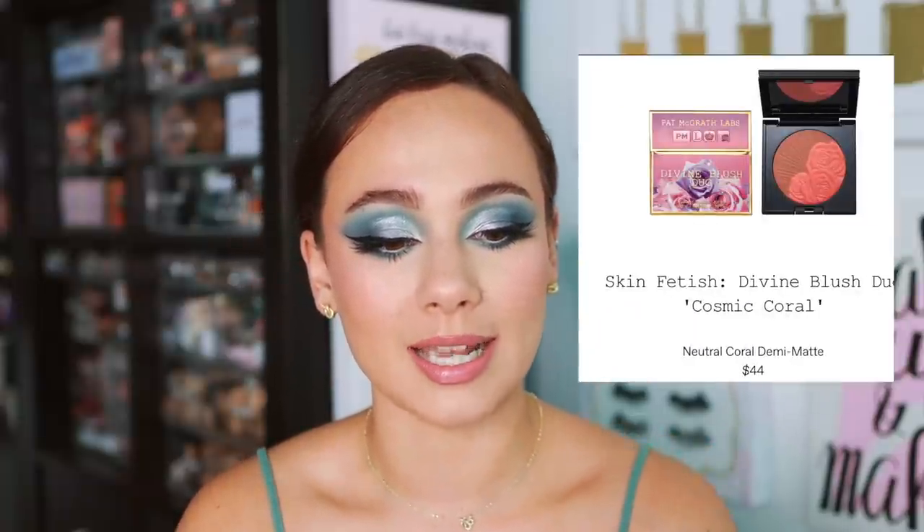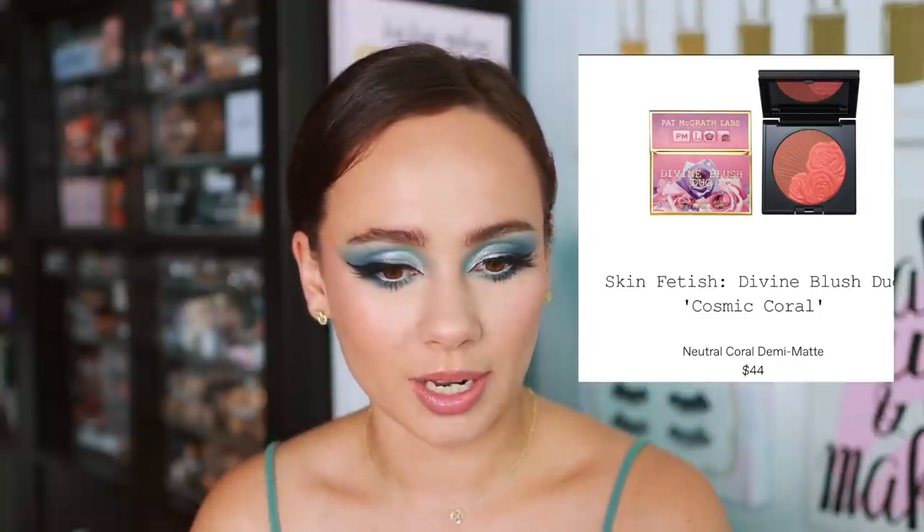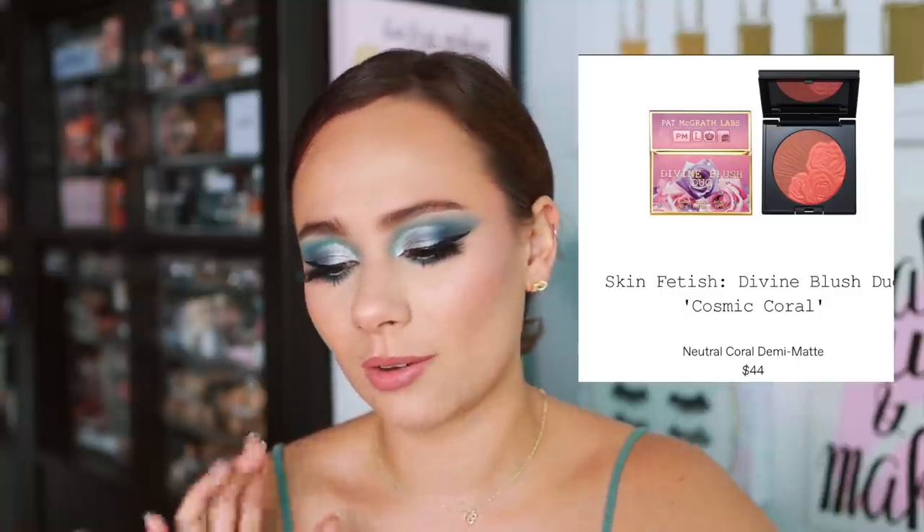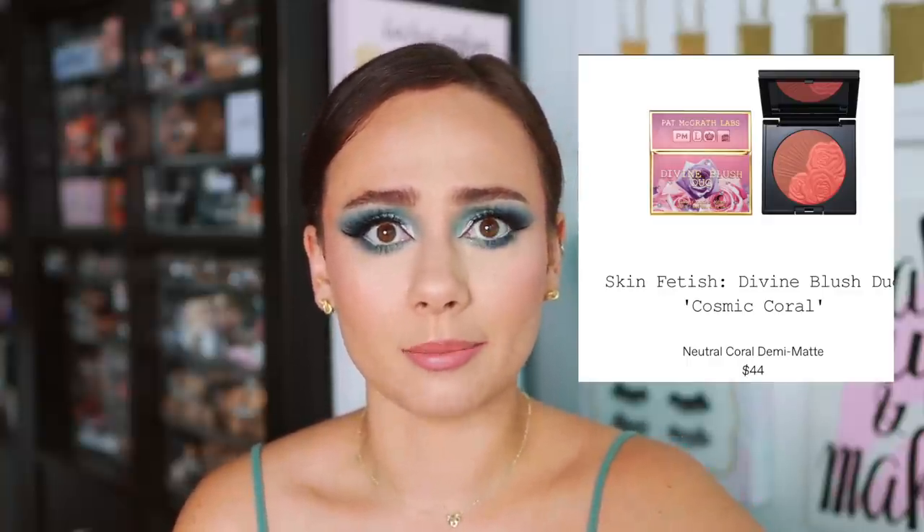Cosmic Coral is a neutral coral demi-matte, and I love the contrast in this one. To me, this almost looks like one side could be used kind of as a bronzer or blended into a bronzer, and then you could use the coral shade on the apples of the cheeks. I'm very intrigued by this one. I feel like this is the closest we're going to get to a bronzer from Pat McGrath. This looks great for medium to deep skin tones, and I think the color is going to end up being quite versatile — gorgeous and warm for the summer.